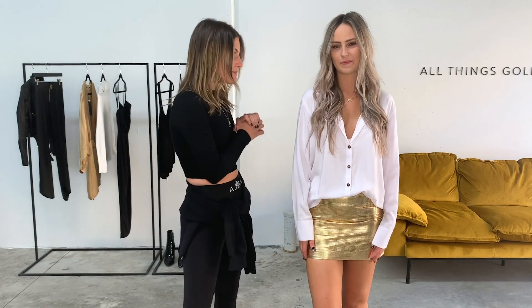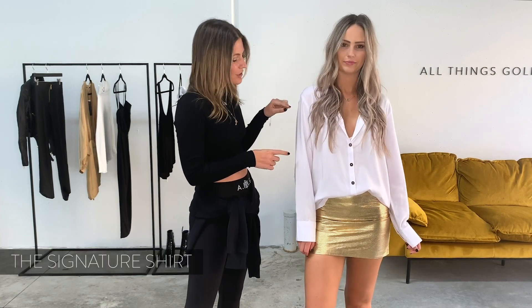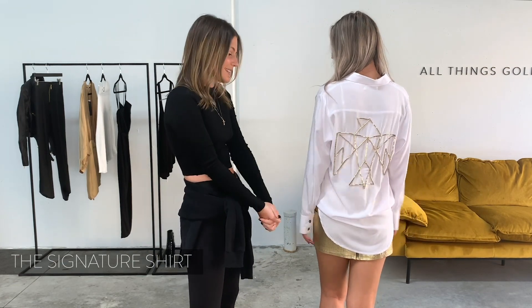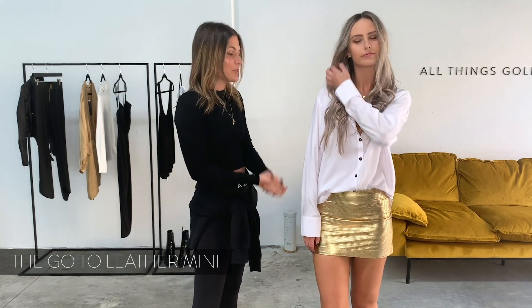All things golden would not be complete without a gold perforated leather skirt. This is probably one of our favourite outfits of all time. We've paired our signature shirt with our go-to leather mini. Our signature shirt is available in white and black, but the most special part is definitely our very own logo, hand beaded. These take over a month to make so they're incredibly special and limited edition. Our go-to leather mini is also available in black and khaki — an awesome little throw-on that you can wear with basics or something dressy, taking it from day to night.